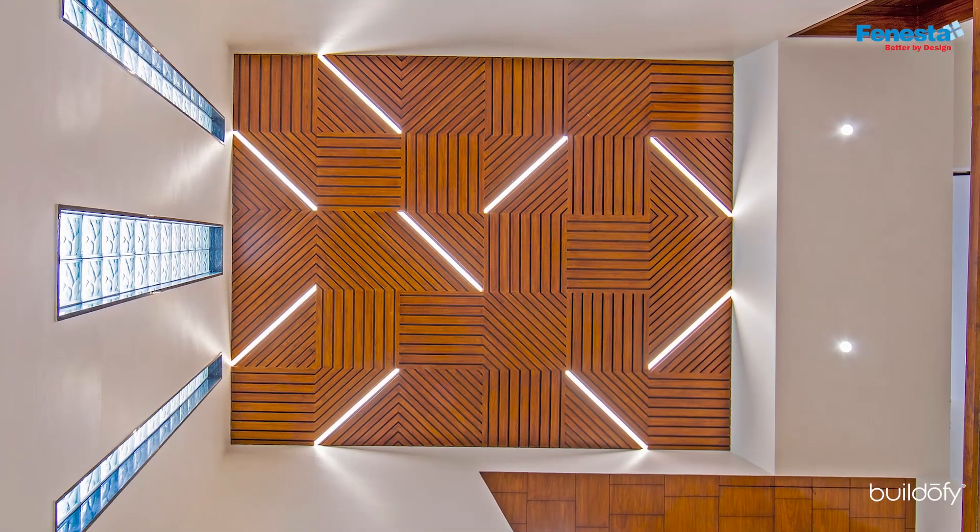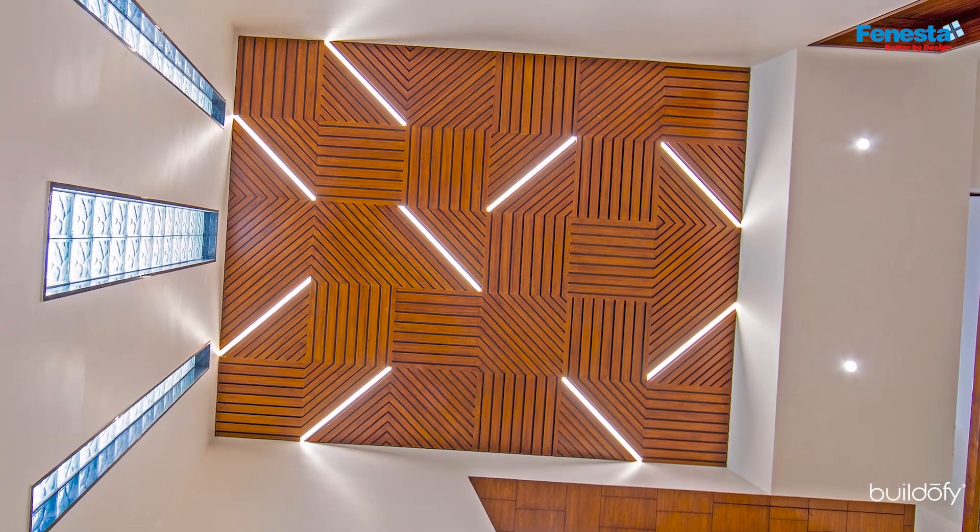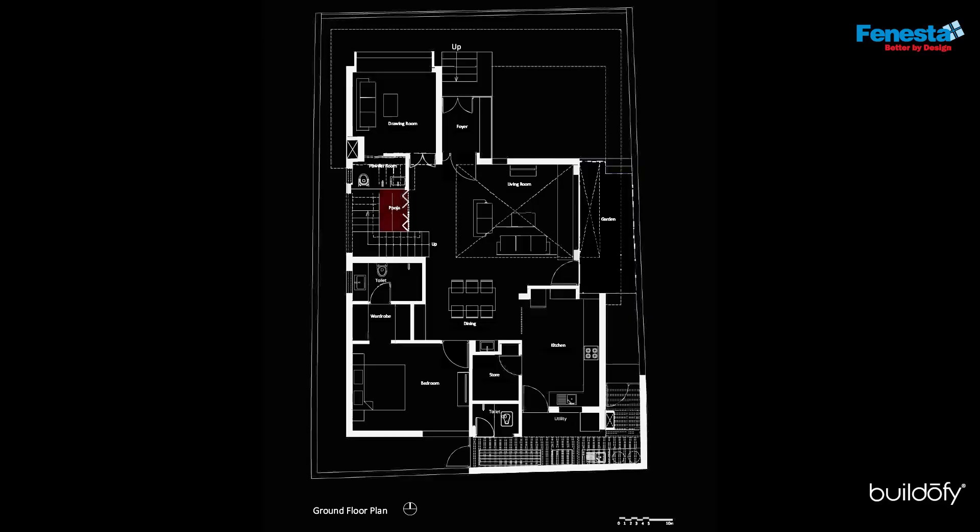Glass blocks are easy to maintain, affordable, offer security and bring in natural light. There is an adjacent puja room that could be opened up into the living for auspicious occasions.